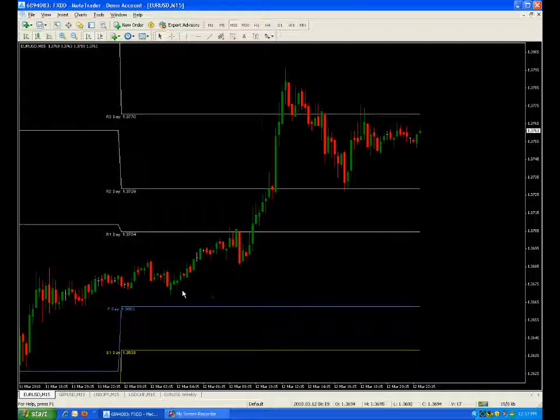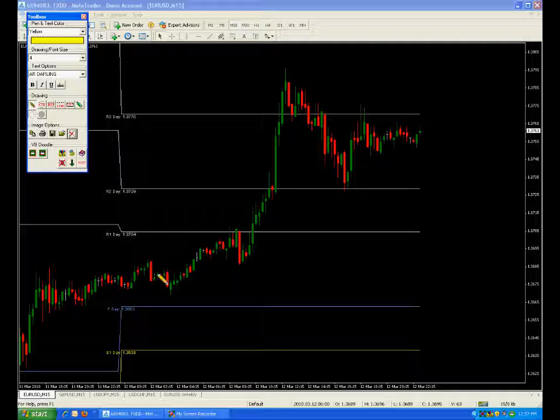On the shorter time frame, price never quite made it to the pivot point, but it was close. Then we moved up from there and got a stopping point at R1.